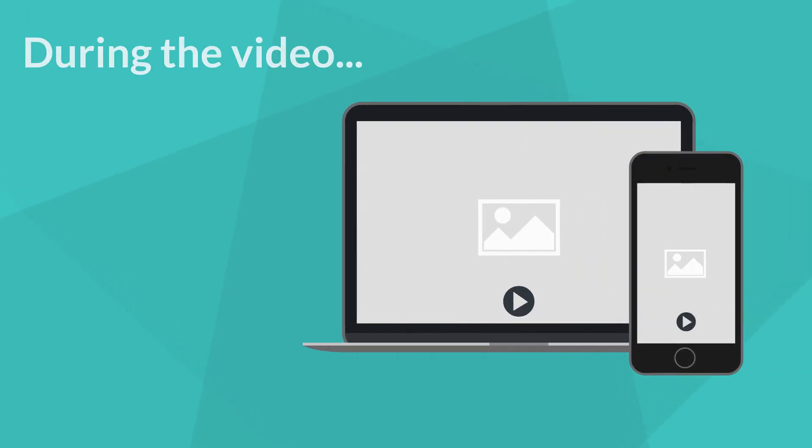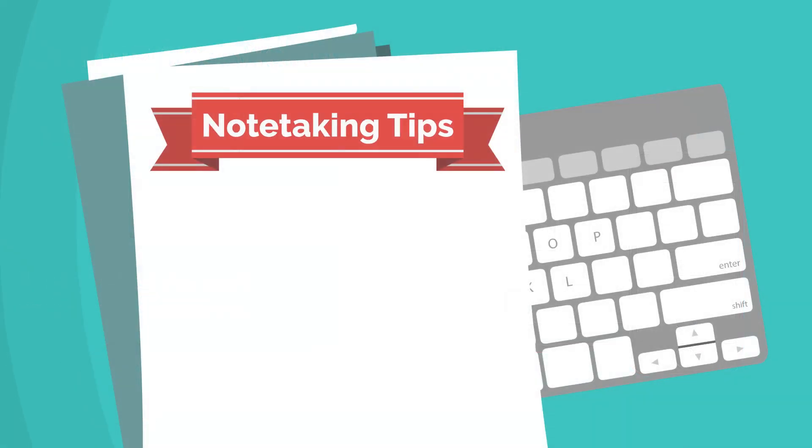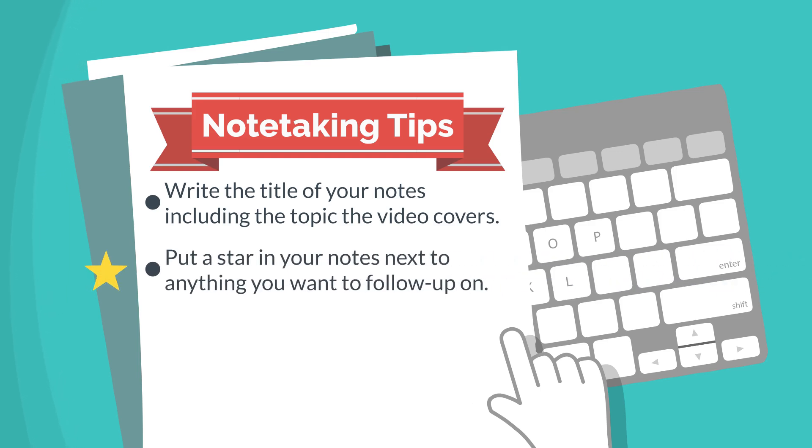There are some things you can do during the video. Pause the video to take notes. Rewind the video when you don't understand something. As you're taking notes during the video, here are some tips: write the title of your notes including the topic the video covers and any section or page references. This will help you easily go back to your notes to study them or use as a resource while doing homework. Put a star in your notes next to any parts of the video you're confused on, so you can follow up with your instructor over that particular example or concept.